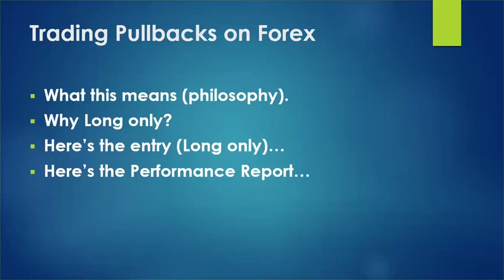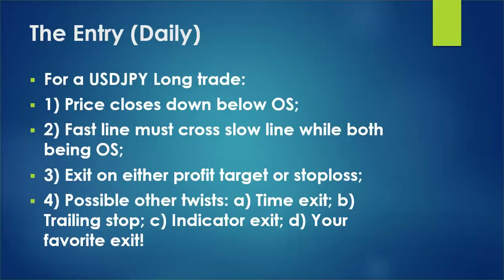We're going to go over the entry and the performance report on trading a pullback on forex. We are doing dollar-yen only today — if you're a member of the newsletter you'll get two more currency pairs. Our pullback is identified using a stochastic indicator. We want price to drift down below the slow stochastic into oversold, close there, and then we want the fast line to cross above the slow line while they're both in oversold — that's our trigger.